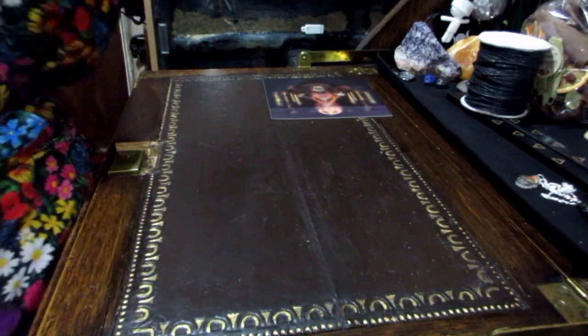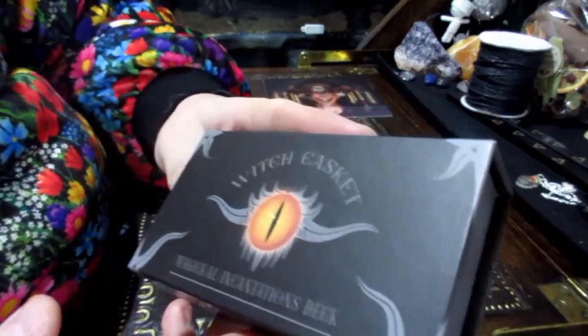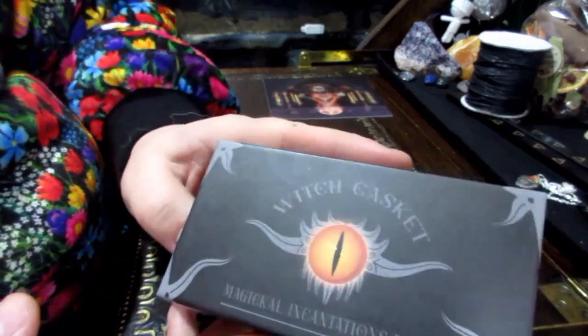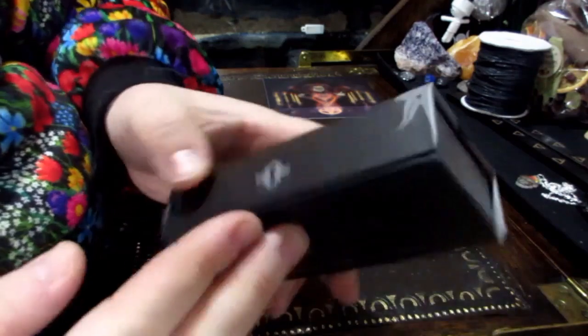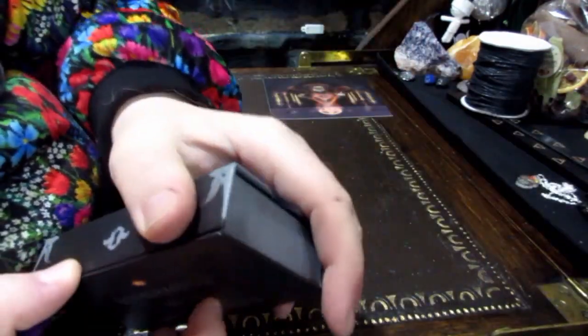Next we have this — interesting. Witch Casket Magical Intentions Deck. Is it going to be a magnetic box again? Magical aid to manifestation.